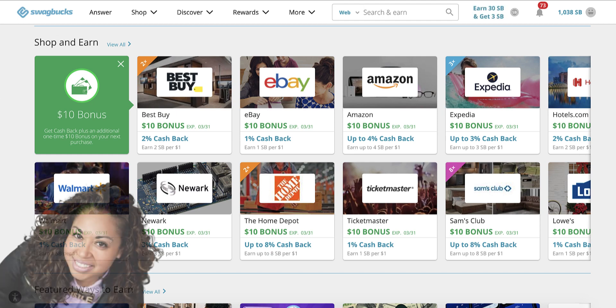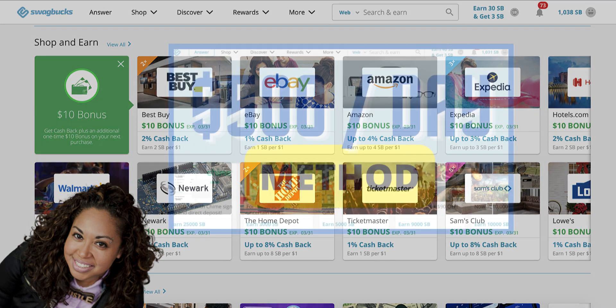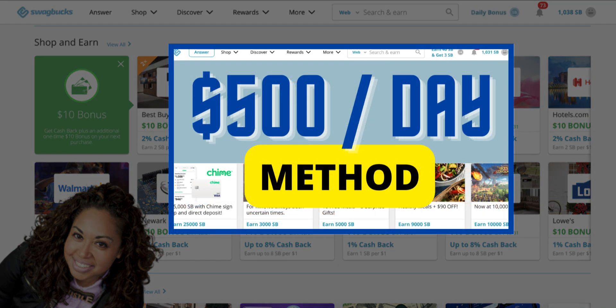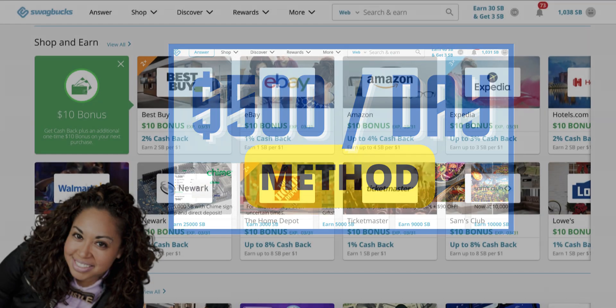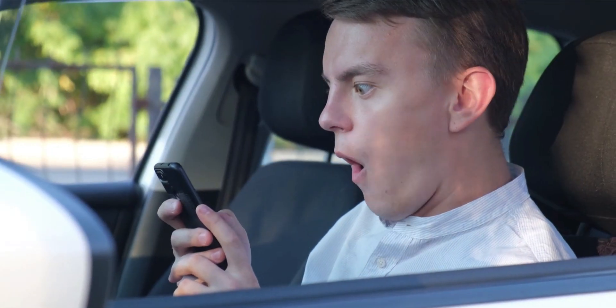Hey guys, what's up? It's Pilar and in this quick video, I wanted to do a follow-up to yesterday's video where I shared with you how you can earn between $500 to $1,000 on your first day as a new Swagbucks user. And as skeptical as I was, I went ahead, I tried out this method and lo and behold, it worked.